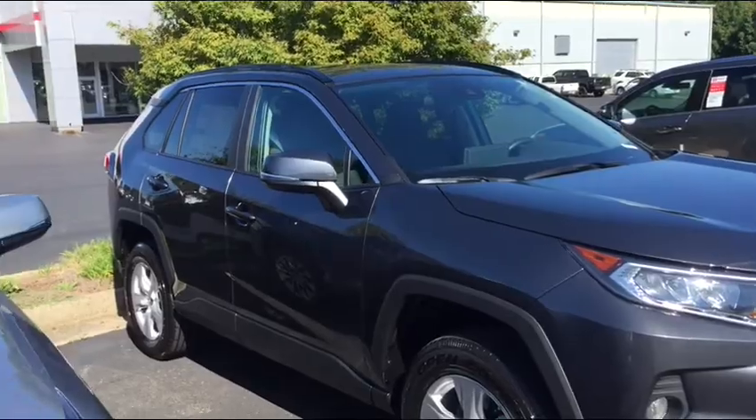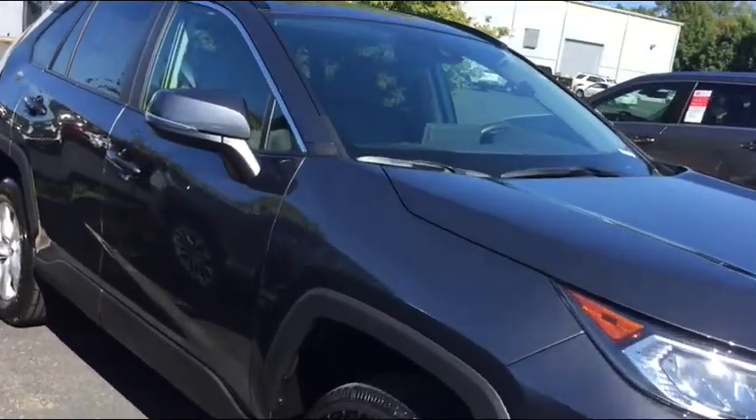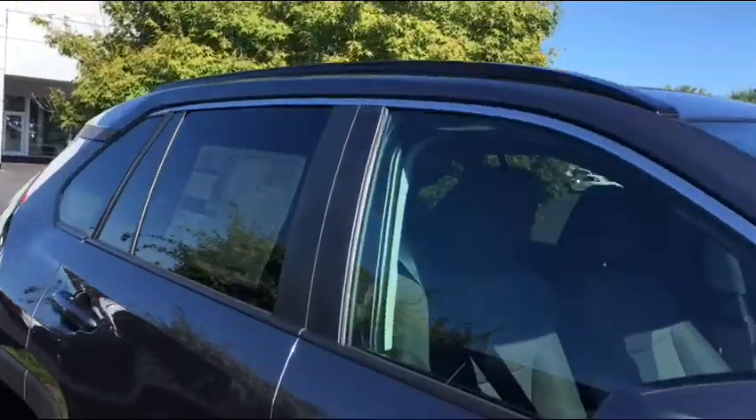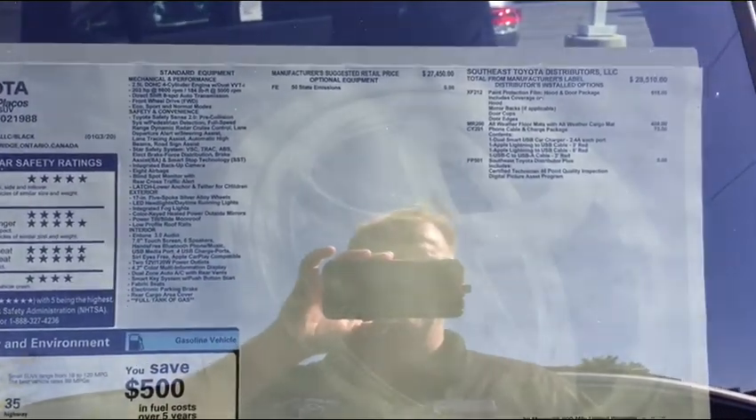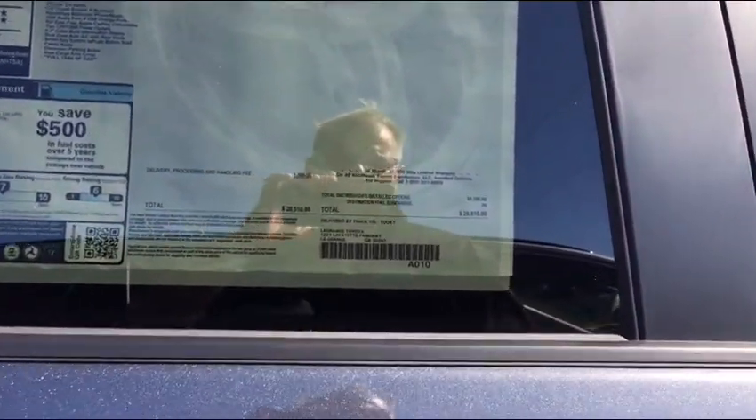Here is the XLE. It is magnetic gray. And there are not a lot of add-ons. As I mentioned, we get what the factory puts on and we never ask for extra stuff. The MSRP on it is 29,610.